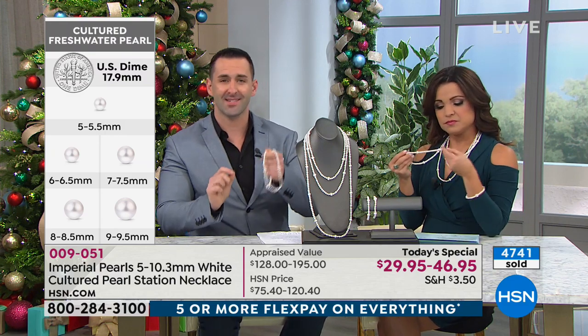Think about this — the five-millimeter pearls in this necklace take about two to three years to grow under the water. Now the ten-millimeter pearls, we're looking at anywhere from four to five years, throughout which our pearl farmers — these incredible men and women — are tending to and caring for these mollusks. I've actually been on these pearl farms and seen our farmers singing to the mollusk. That's the kind of love, heart, and soul they put into their craft.